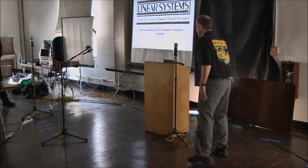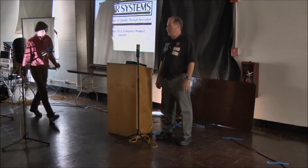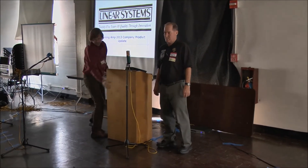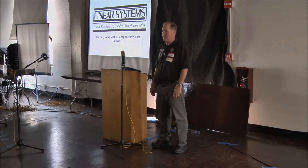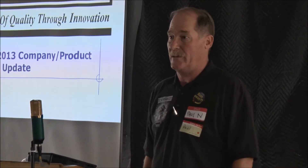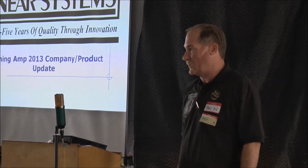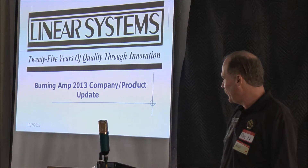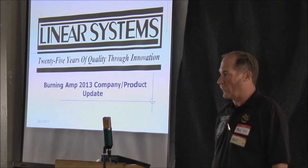Happy Sunday. My name is Paul Norton, I'm the marketing manager for Linear Integrated Systems, always known as Paul N on DIY Audio. Today I wanted to briefly make an introduction to the company. We've been here a few years but we've never done any real formal presentation, so we'll run through that real quick and then give you a brief overview of what we're going to be working on in the next year.